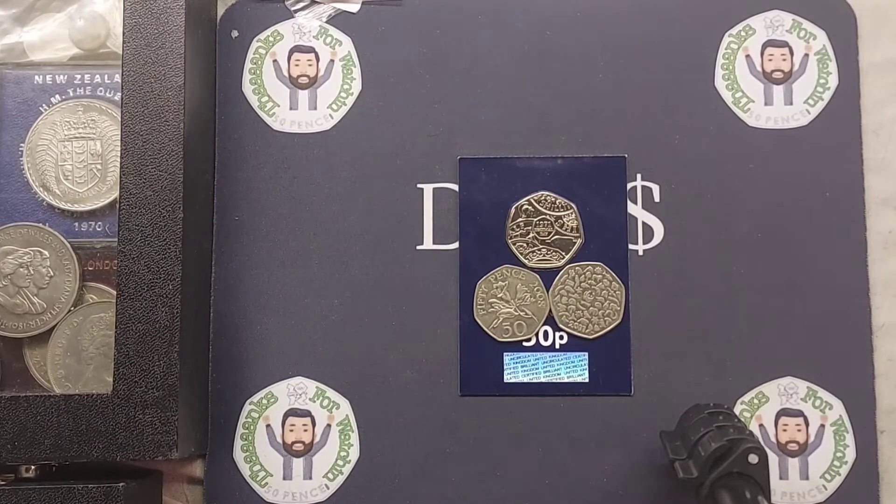A huge shout out to the four people that managed to guess the last coin correctly. It was the 2008 Floricia Flower: Lego Moose, Ian Strudwick, James Jaluf, and Oliver X, guessing that correctly.